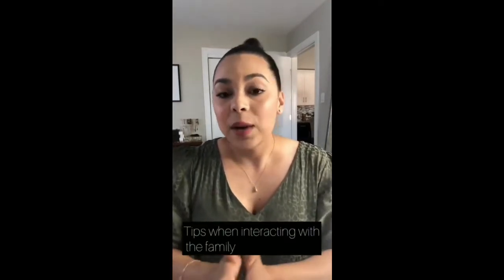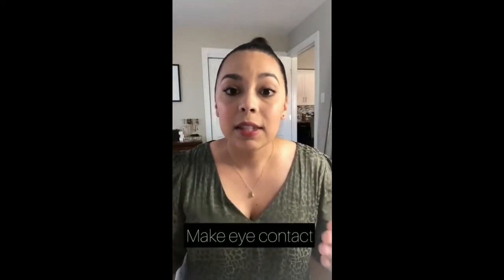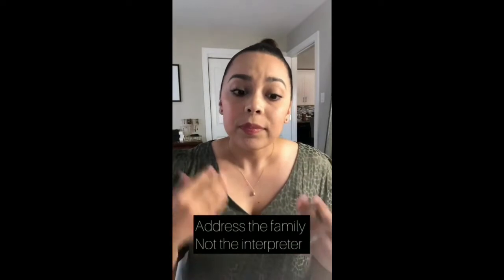Tips for interacting with the family: right from the start, you want to introduce yourself to the family, introduce your role, and introduce the role of the interpreter as well. When you are talking to the family, make sure you're not turning your body completely toward the interpreter, but that you are actually facing the family and making eye contact with them to let them know that you are the main provider there — the interpreter just serves as your voice.